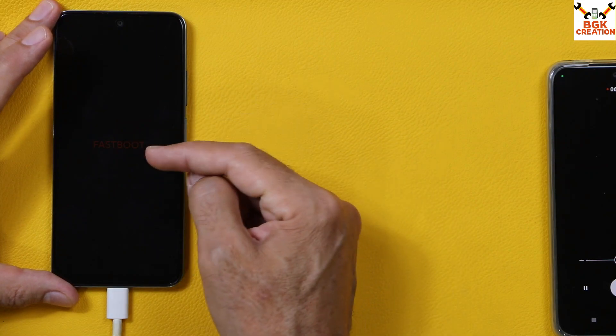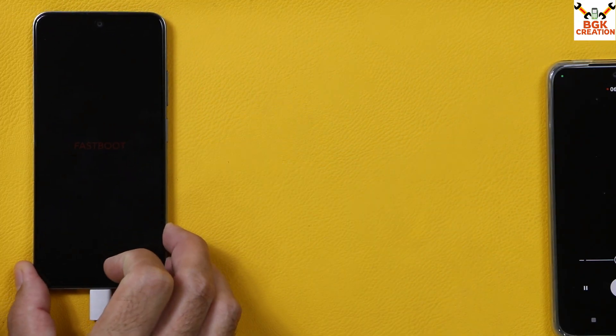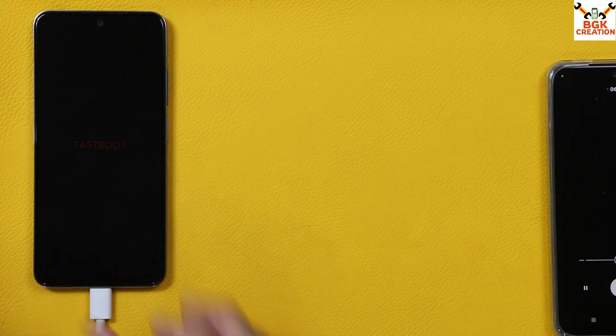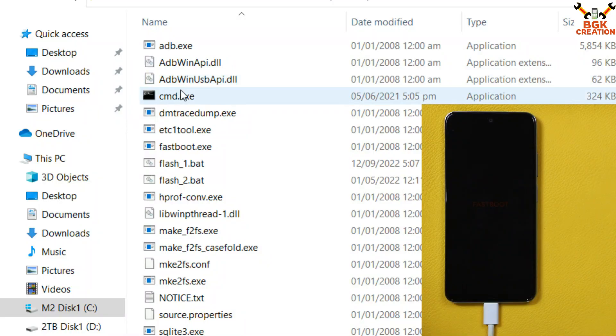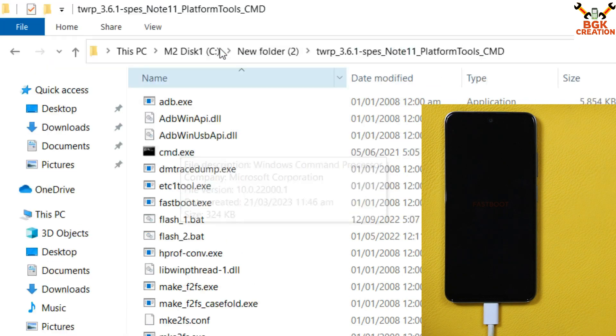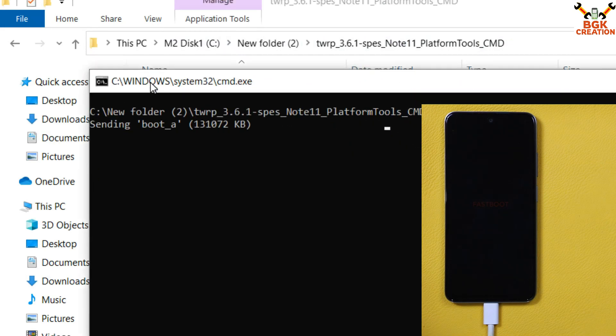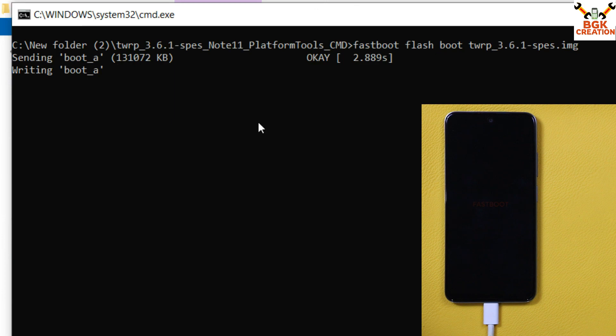The device is now booted into Fastboot mode and connected to the computer. Back on the computer, I'm already in the extracted TWRP 3.6.1 folder. Double-click the 'flash1' file — the flashing of recovery will start and the window will auto-close when flashing is done.